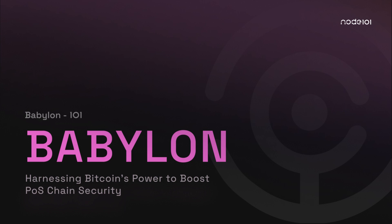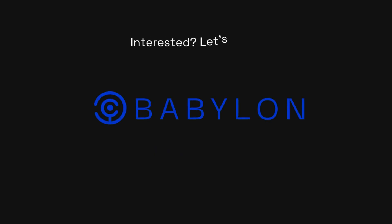Hello and welcome back to Node 101, where we talk about exciting blockchain endeavors. Today, we're excited to talk about Babylon, a new Cosmos project that strives to enhance the security of Cosmos zones and other proof-of-stake chains by leveraging the security of Bitcoin. Let's start.